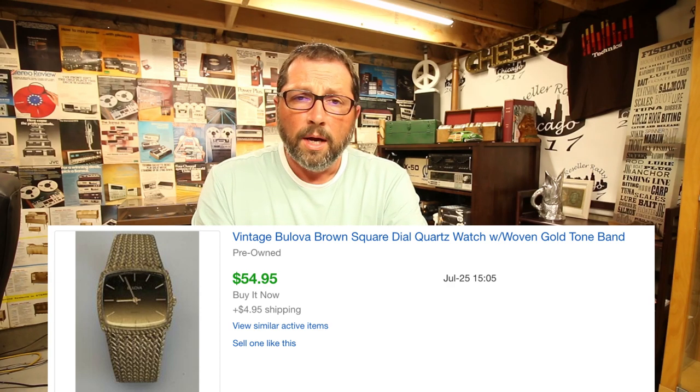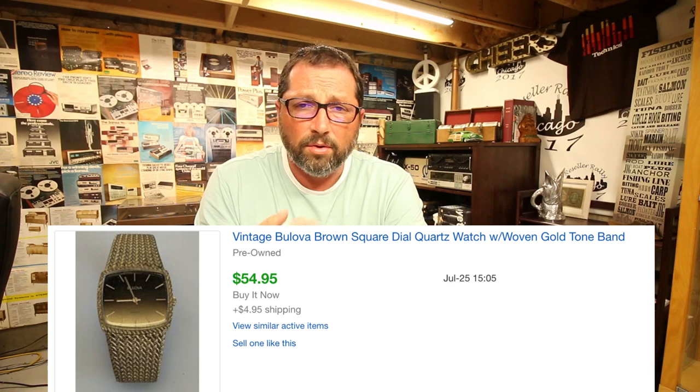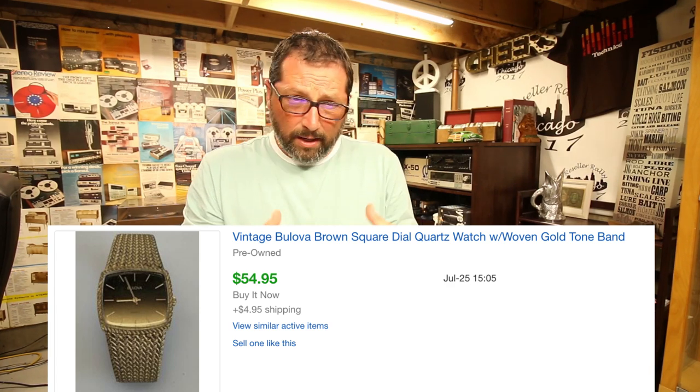This is a category I've talked about many times and I love being in it because there's so much out there: vintage watches — hand watches, pocket watches. This is a vintage Bulova watch. You will find these everywhere: thrift stores, garage sales, flea markets. These 50s, 60s, and 70s watches you can pick up cheap for three, four, five, ten dollars and turn them into 50, 60, 80 bucks. Easy to store, easy to ship — perfect category to be in.